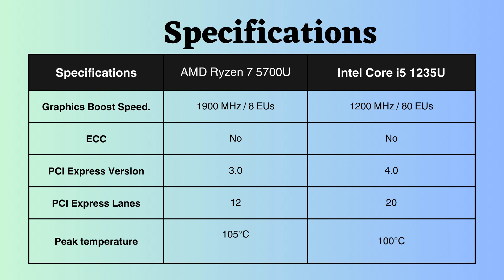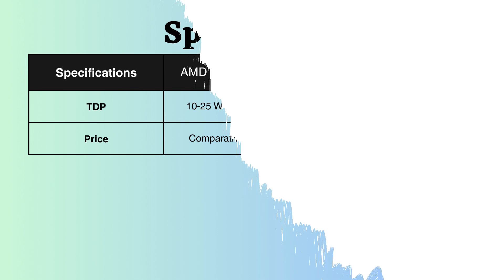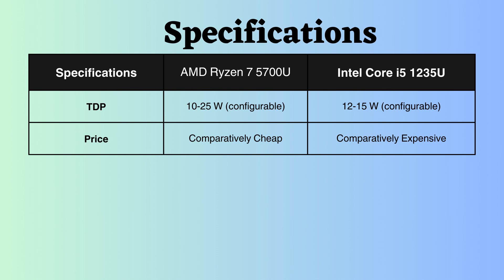This AMD Ryzen 7 5700U processor appears to support a slightly higher peak temperature than Intel, allowing AMD to withstand a bit more heat. While the TDP of both AMD and Intel processors is configurable, the Intel processor can go lower than AMD, making Intel slightly more power efficient.